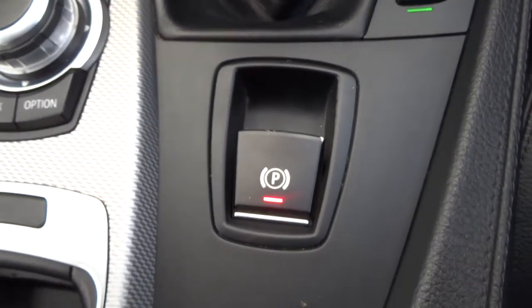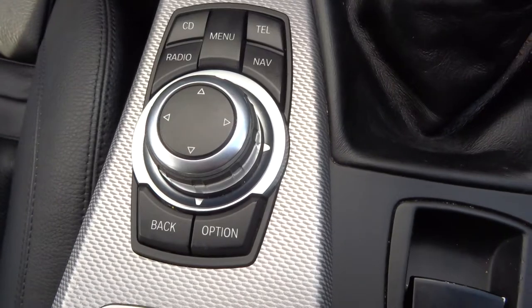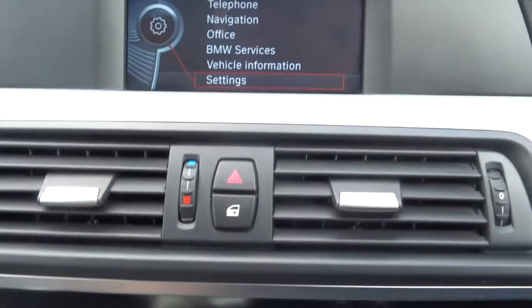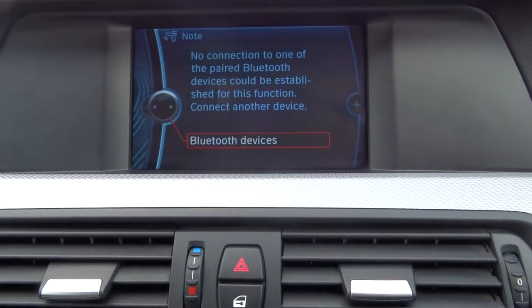We've got an electric handbrake. Your whole media interface is controlled by this unit here. So if we have a look we can see things such as navigation and Bluetooth.